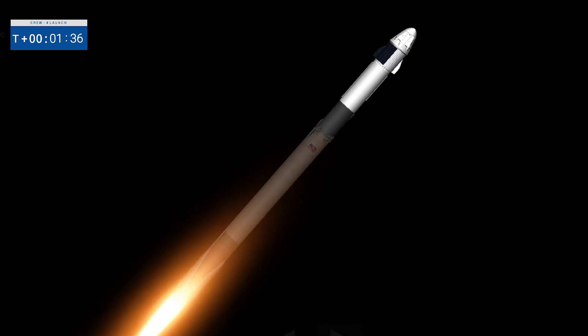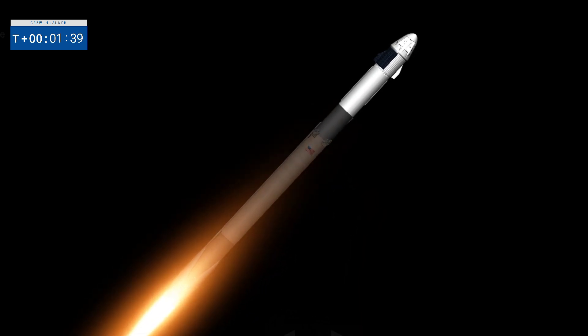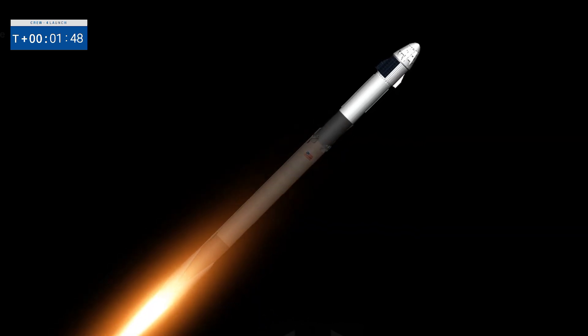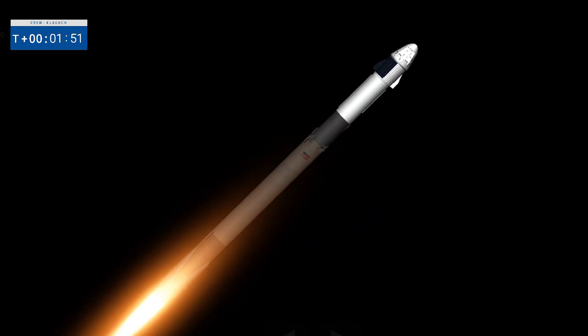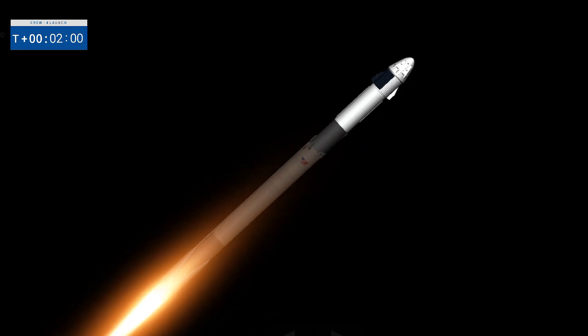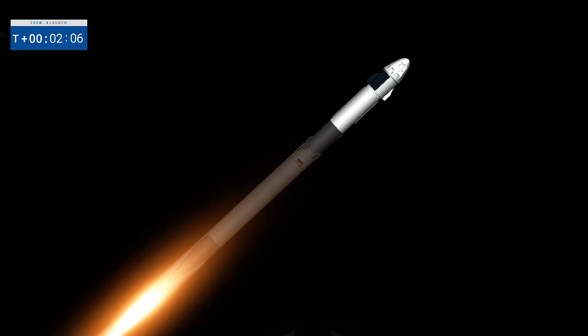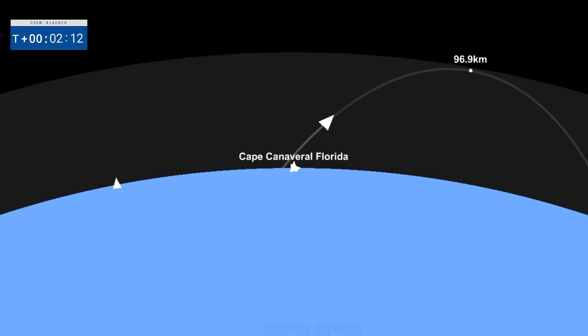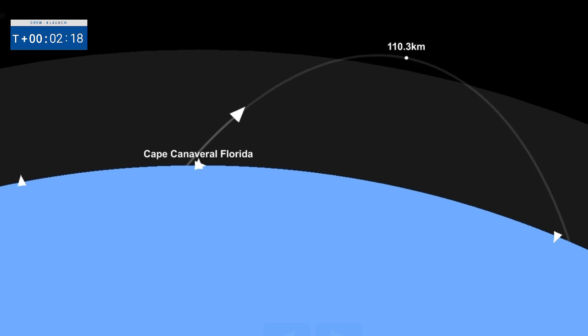Coming up next is a couple of events in rapid succession. In about ten seconds we're going to be performing engine chill on the second stage. Then in about a minute we'll have MECO, also known as main engine cutoff. Those nine engines will cut off in preparation for stage separation, where the first and second stages separate. Then the single Merlin vacuum engine on the second stage will ignite and continue to carry our Crew 4 astronauts to orbit. MVAC chill has started.